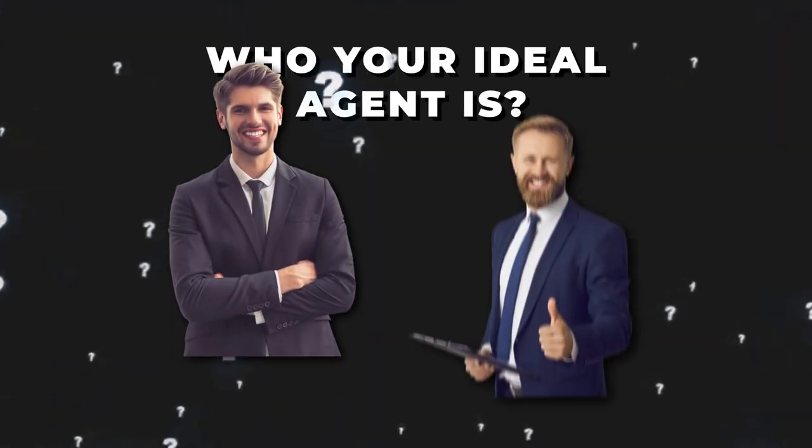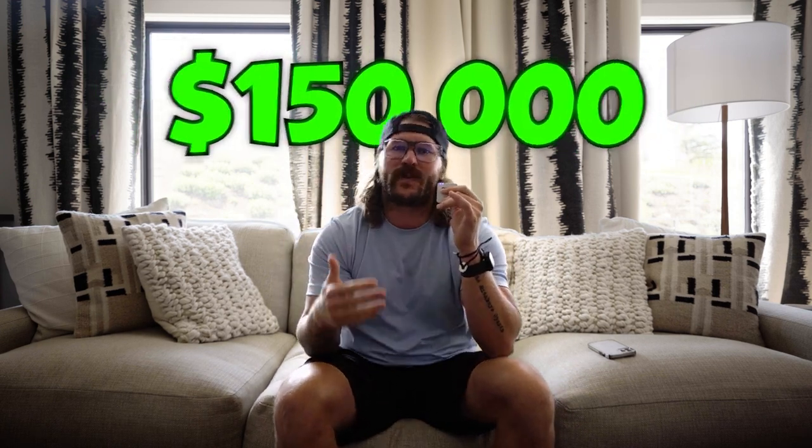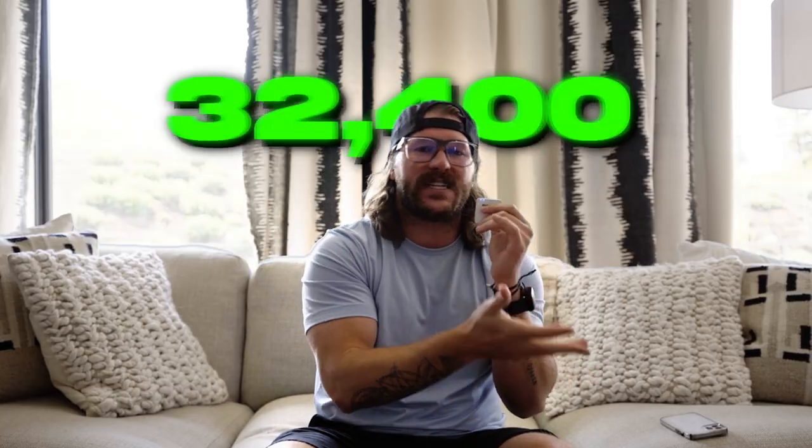Tip number one: get extremely clear on who your ideal agent is. Who do you want to work with, and who do you not? For me, I want to work with someone that makes a minimum of $150,000, but ideally at least $300,000 a year. That tells me they have money to pay for my products inside my academy, they'll close deals so I get revenue share, and they're more likely to build out their downline. If an agent makes less than $50,000, there are other places better suited to help them. Be really clear on who your ideal target agent is.